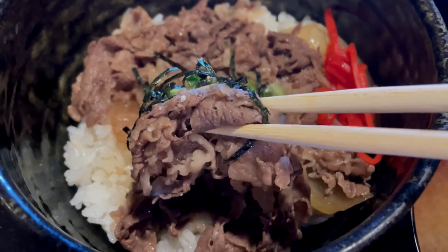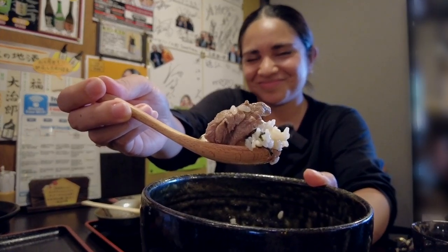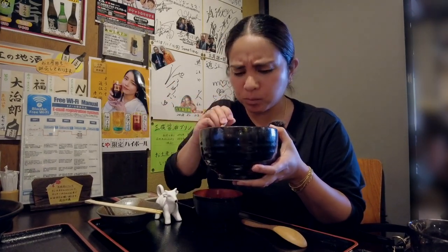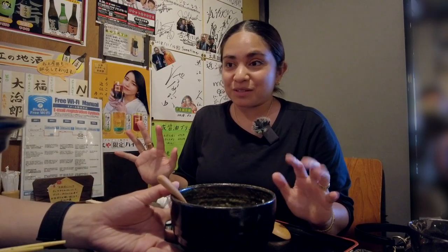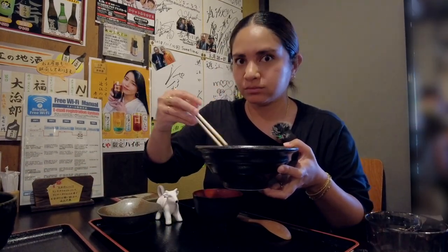Next I'll have some of the gyudon — delicious. I highly recommend this restaurant. 11 out of 10.